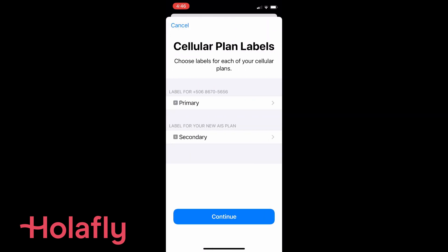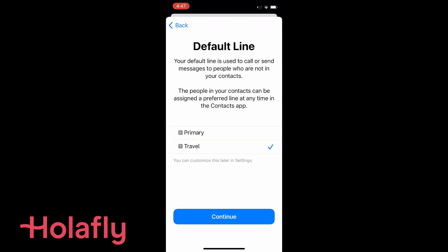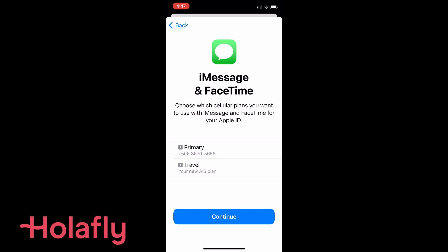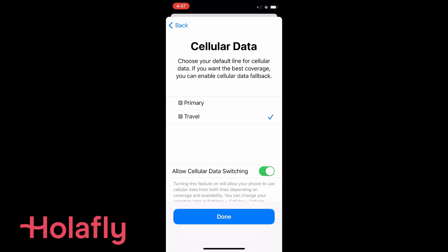On an iPhone, go to Settings, tap 'Add Mobile Plan,' and it will bring up a QR reader — just scan the code and follow the menus. You can name your e-SIM, like 'Travel,' to separate it from your main line, and choose which apps use the e-SIM so you don't accidentally use your roaming. Setting up on a Samsung or other Android is very similar: go into SIM settings, find the e-SIM option, and add a mobile plan.